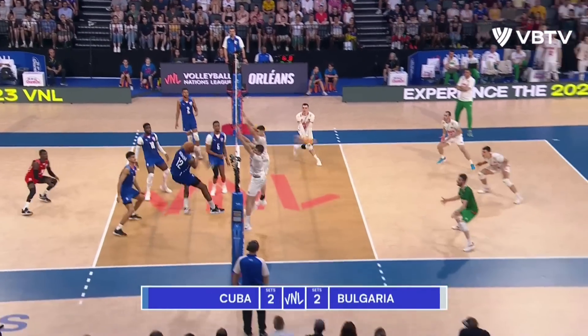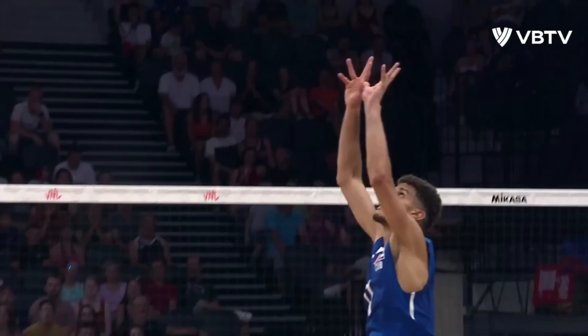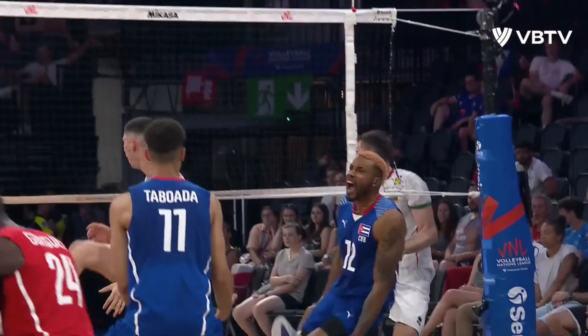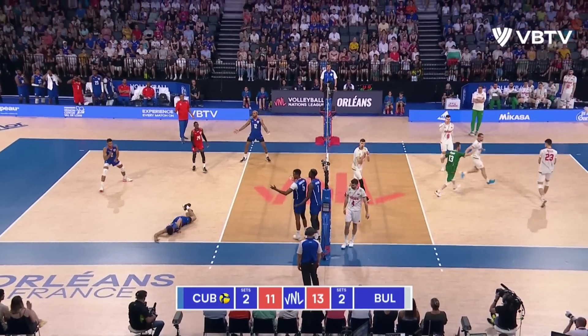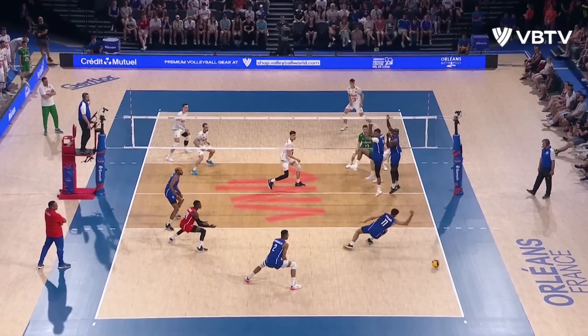Cuba are going to have to make a decision. Here's Herrera — and it's a good decision. Simple choice, good exit. Taboada serves, Rea back on court, Atanasov down the line — not only matched by Bulgaria.